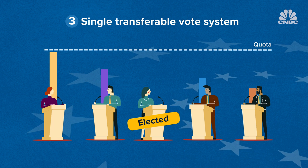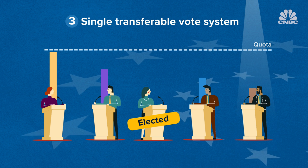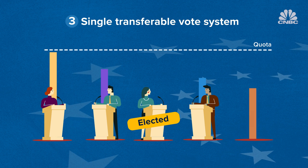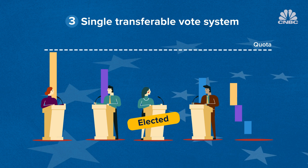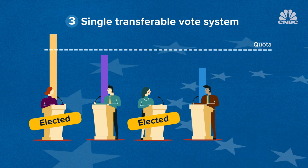If there still aren't enough votes to reach the quota, the candidate with the lowest amount of votes is eliminated and those votes are transferred to the second preference too. This process is repeated until all seats up for election are filled.